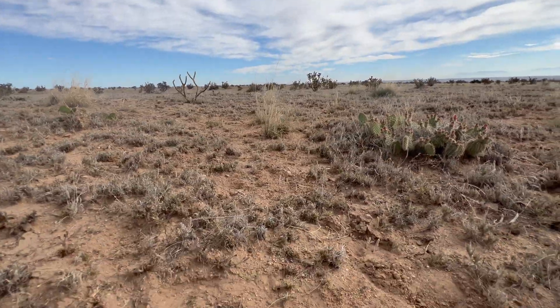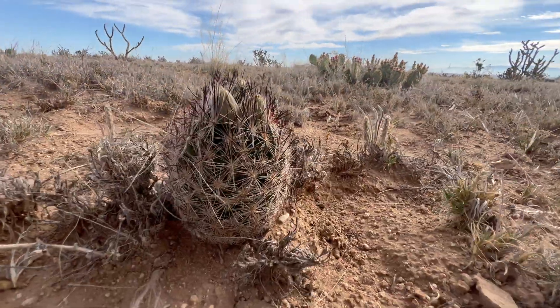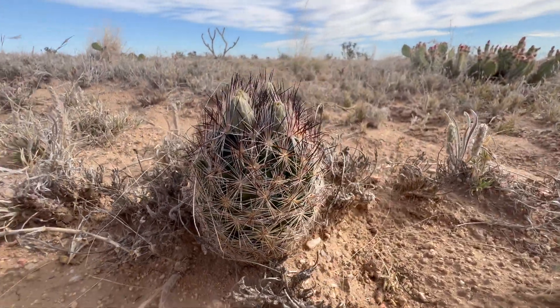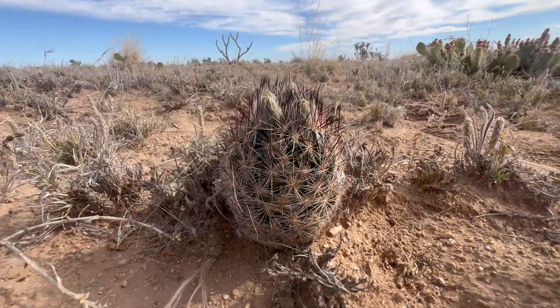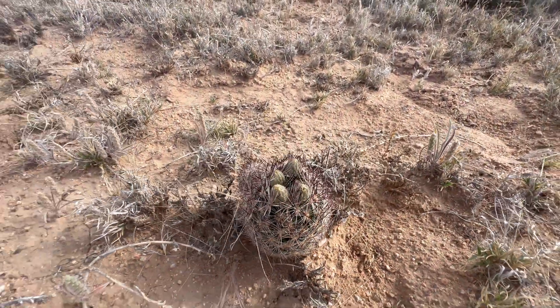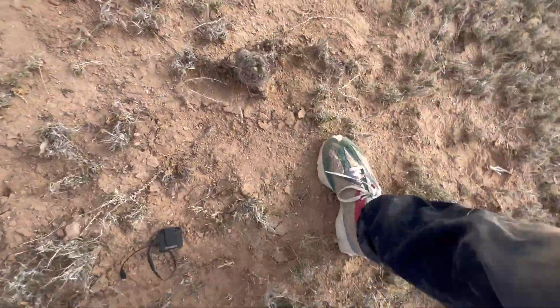Also growing at this spot, hanging out with the Toumeyas, you've got one of the plants I'll see hiking around the Mojave Desert — Coryphantha vivipara, getting ready to bloom. No doubt that's a side effect of the intense rains the area has gotten lately.